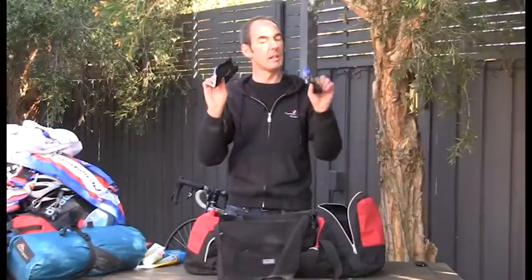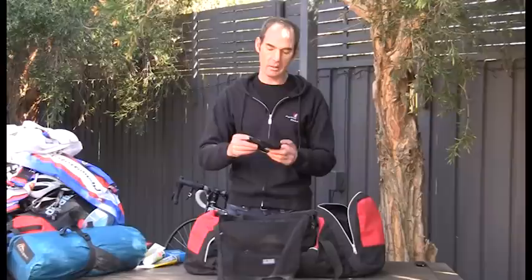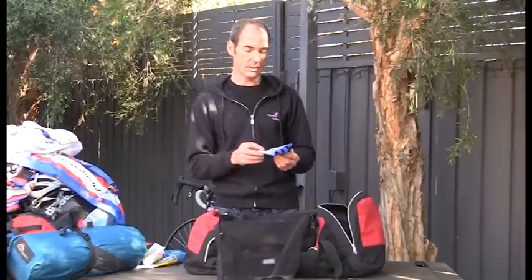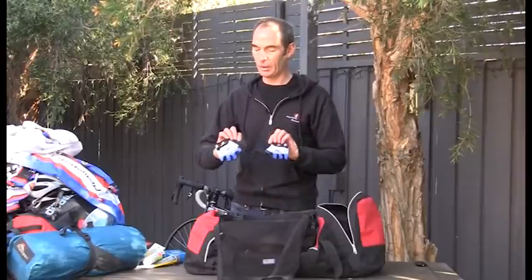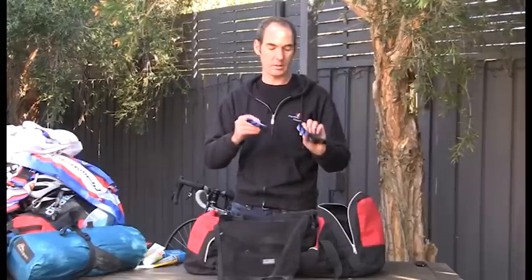I never go riding without cycling gloves — they're a very important item of clothing. They serve two purposes: first, they protect your hands if you fall off your bike; and second, they usually have a bit of padding which reduces fatigue through your hands on a longer ride. They also stop your hands from getting sunburned.